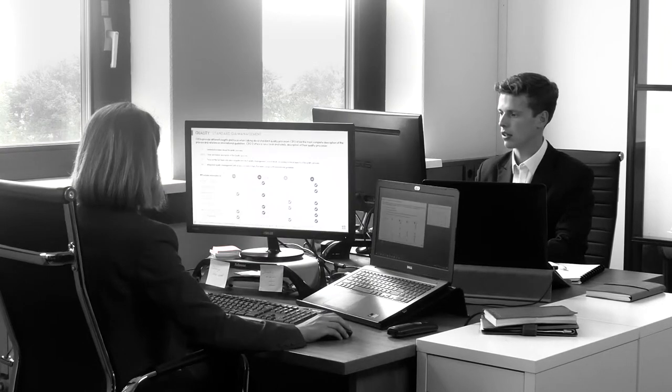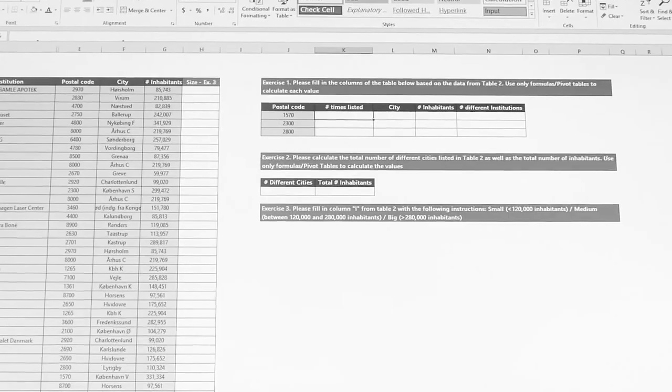We perform extensive research that will uncover potential partner CROs that best fit your clinical trial needs, and potentially will find some that you haven't even thought of. The research is based on the KPIs that will lead to the successful completion of your clinical trial.